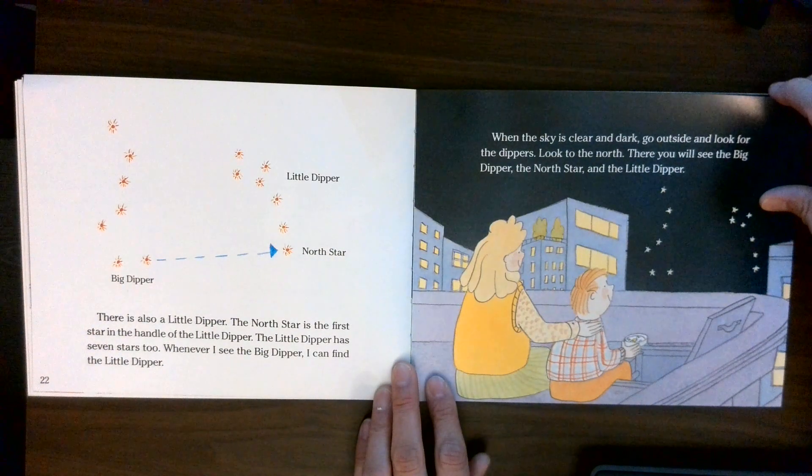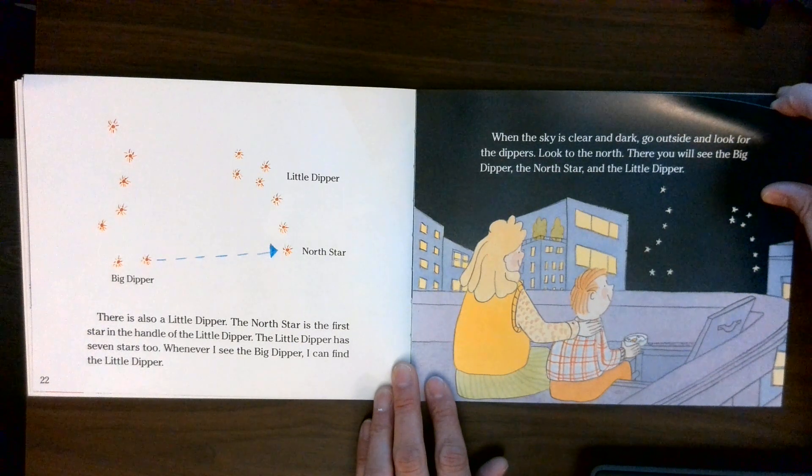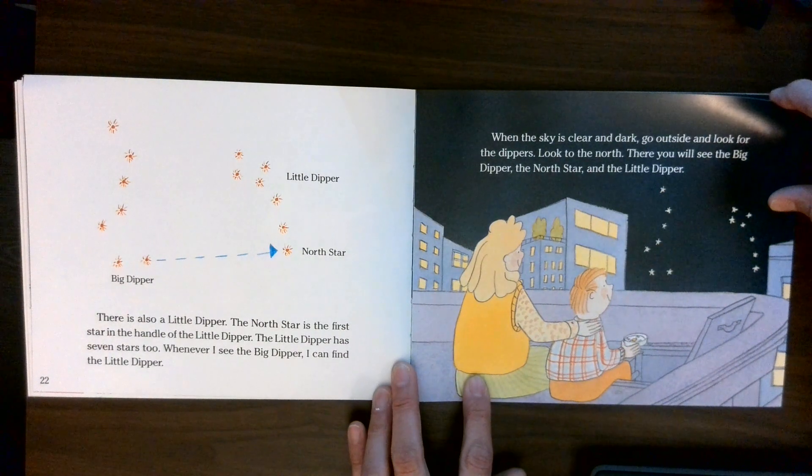There is also a Little Dipper. The North Star is the first star in the handle of the Little Dipper. The Little Dipper has seven stars too. Whenever I see the Big Dipper, I can find the Little Dipper.